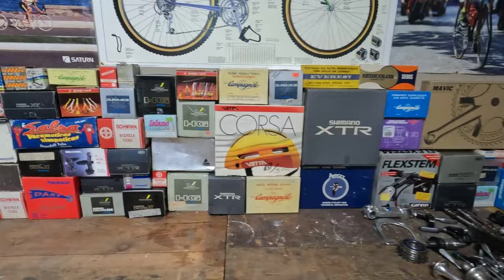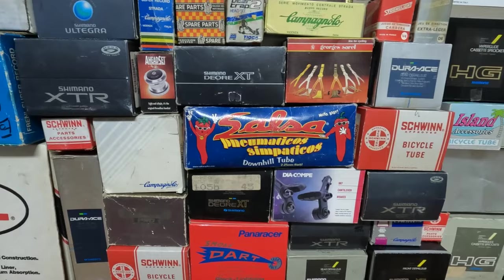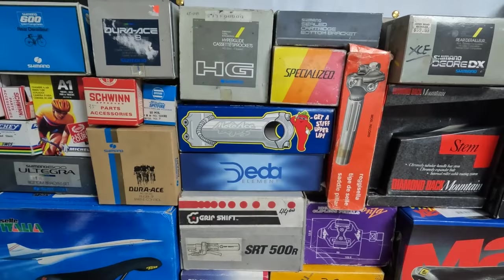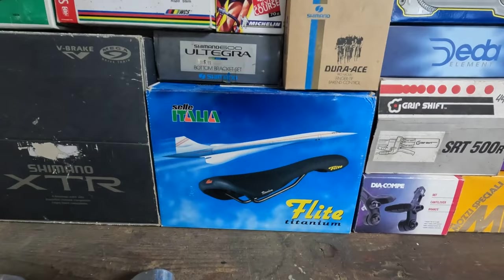Let me know if you have a favorite box. I think I love the salsa boxes with the chilies and the peppers — I think those are fun. There's another salsa box. The flight box with the Concorde is obviously super cool. And then we have a bunch of posters.